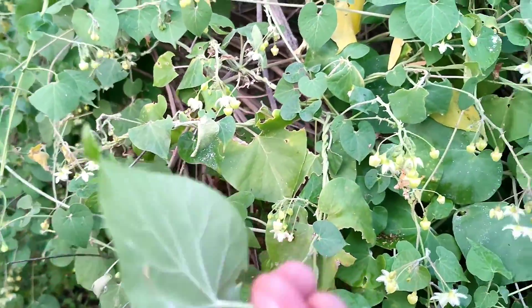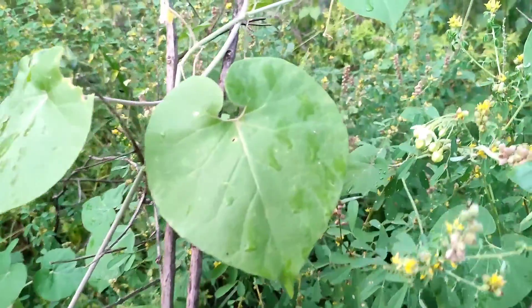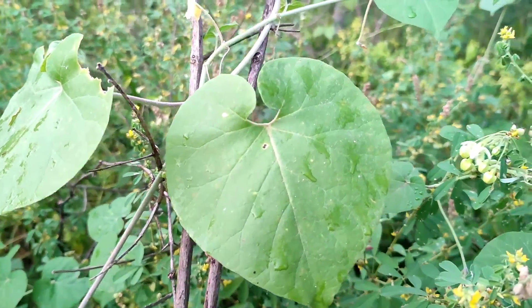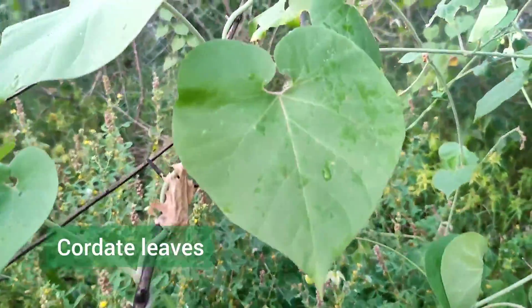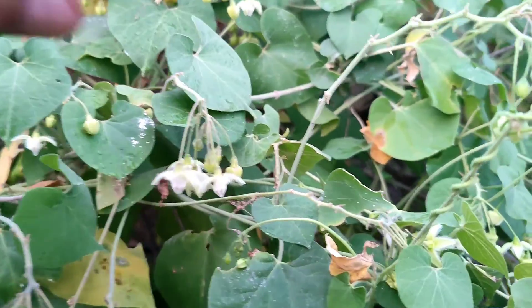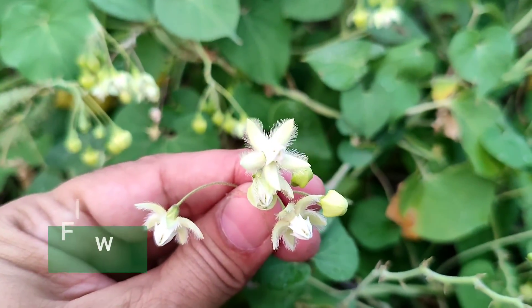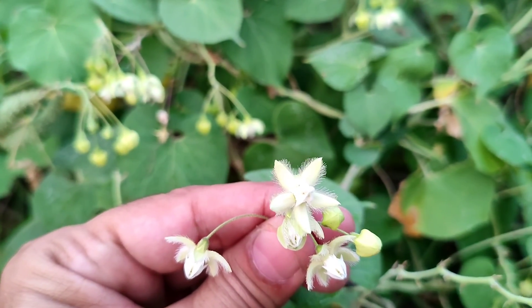Here you can see the latex; different parts of the plant contain latex. Here you can see the leaf of Pergularia daemia, which is a very characteristic heart-shaped, cordate leaf. This is a follicle. The characteristic flower — here you can see the characteristic flower of Pergularia daemia, where the petals contain small whitish hair-like structures.